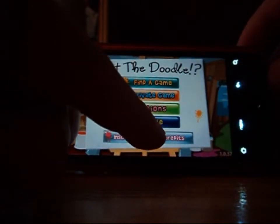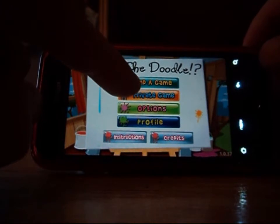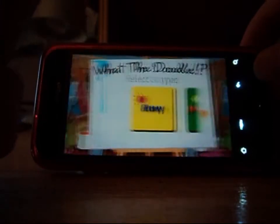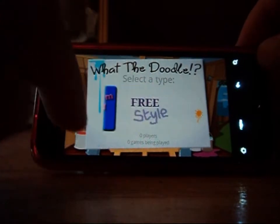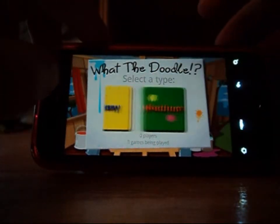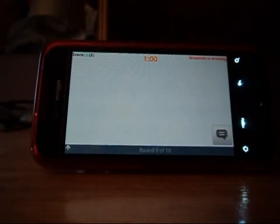Right now I'm just showing you the settings and the options you have on your front page. When you go to Game Type, there are a few game types you can play, but really everyone plays easy. No one plays freestyle or team battles. Some people play hard, but that's a whole other level.